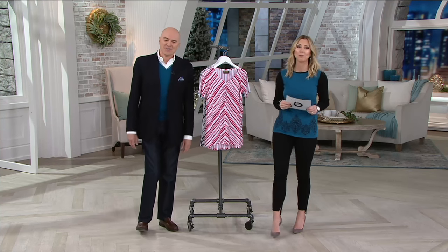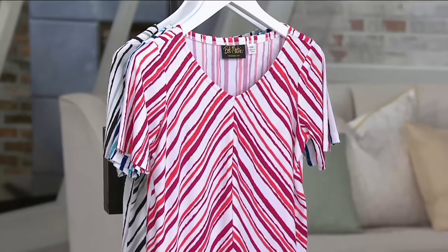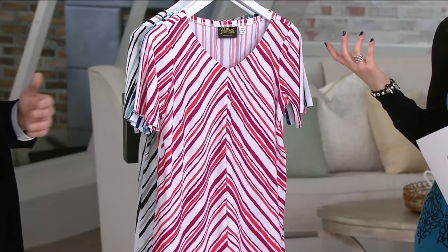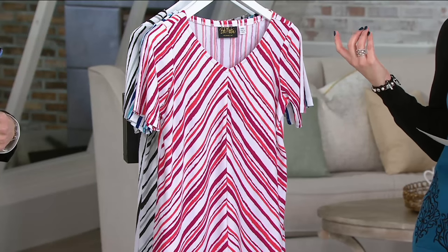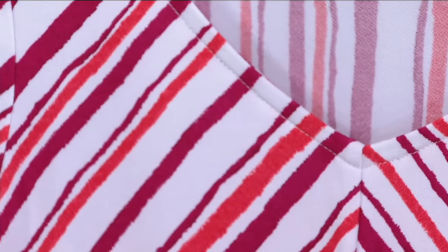This is a printed high-low hem short sleeve knit top, and yes, it is on a clearance price. It's a great 35% off reduction — really good. It's less than $30, and it comes as two easy payments of $14.71. We have three colors to walk through.